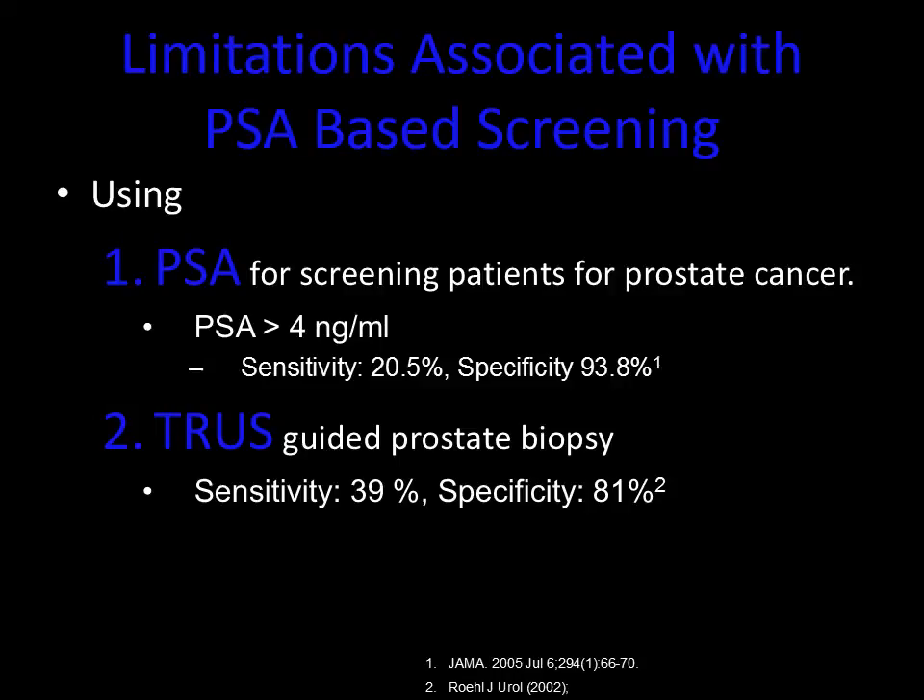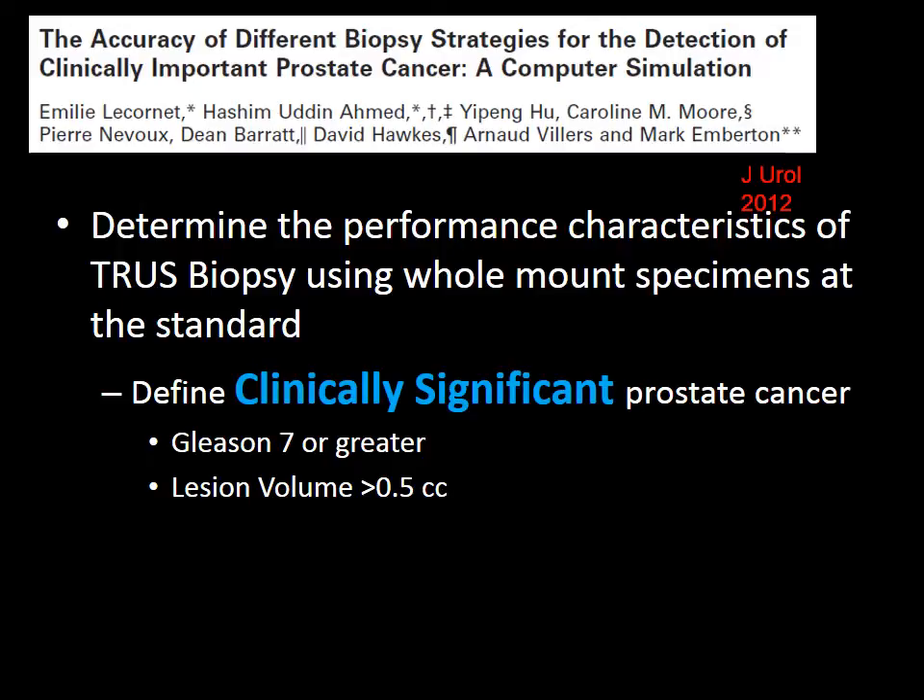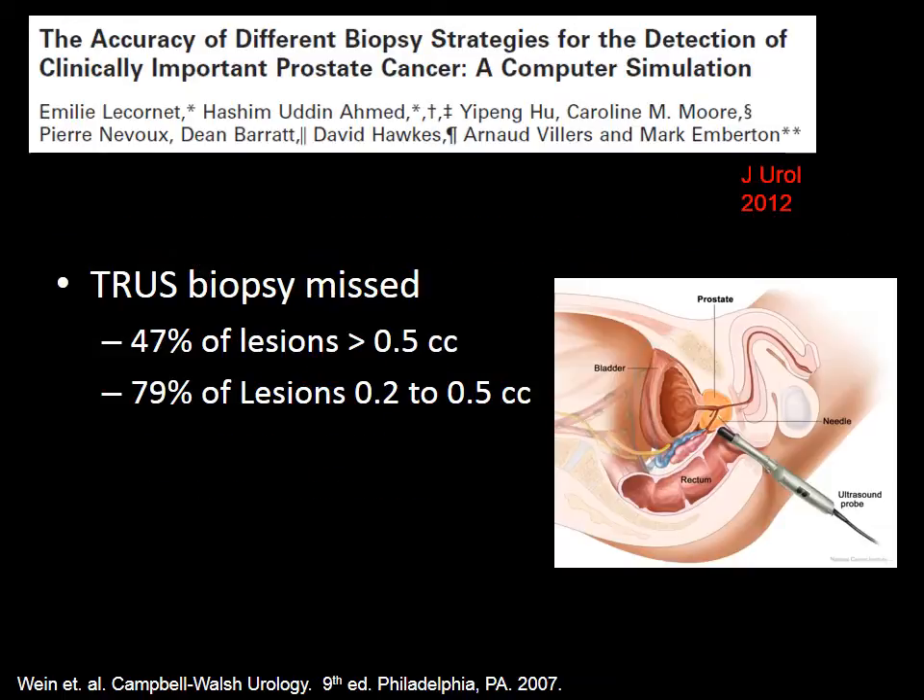This is all we've had until now. Dr. Emberton and colleagues wanted to determine the performance characteristics of the 12-core biopsy using whole mount specimens as a standard. The defined clinically significant disease is Gleason 7 or greater, or a volume greater than 0.5 cc or 1 centimeter in diameter — this is what we're looking for to better select patients for treatment versus no treatment. The 12-core biopsy missed approximately 50% of lesions greater than a centimeter, and in patients with 7 millimeters to 1 centimeter lesions or 0.2 to 0.5 cc lesions, missed it almost 80% of the time.